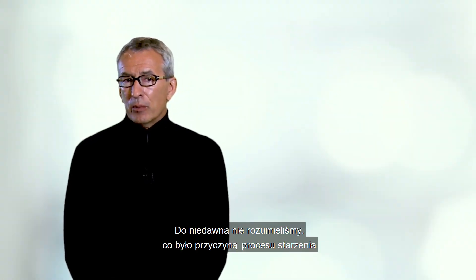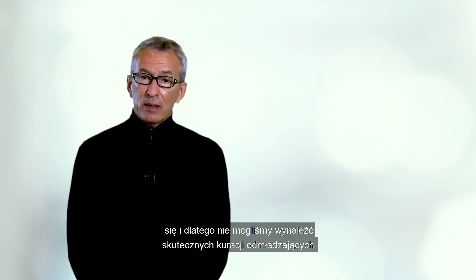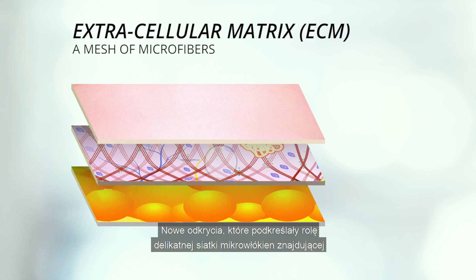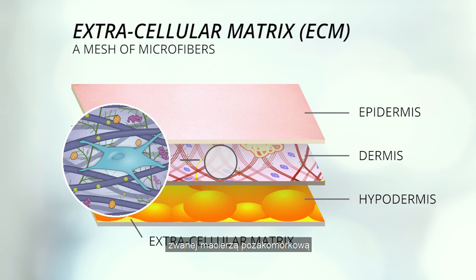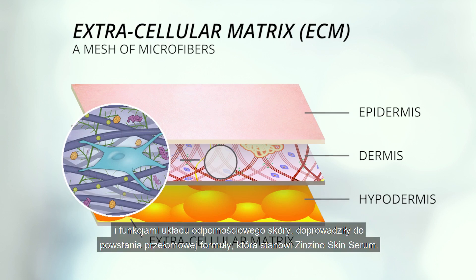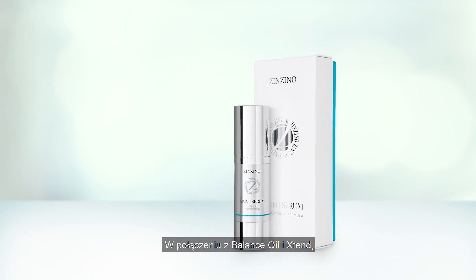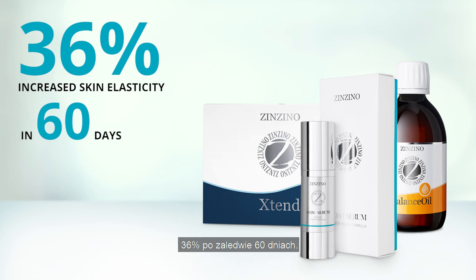Until very recently we did not understand what the aging process was, and so we couldn't design effective anti-aging treatments. New discoveries, however, which have highlighted the role of a fine mesh of microfibers found throughout the epidermis and dermis — called the extracellular matrix — and the functions of the skin's immune system, have led to the breakthrough formula which is Zenzino Skin Serum. When combined with Balance Oil that Xtend, this amazing product causes an increase in skin elasticity of 36% in only 60 days.